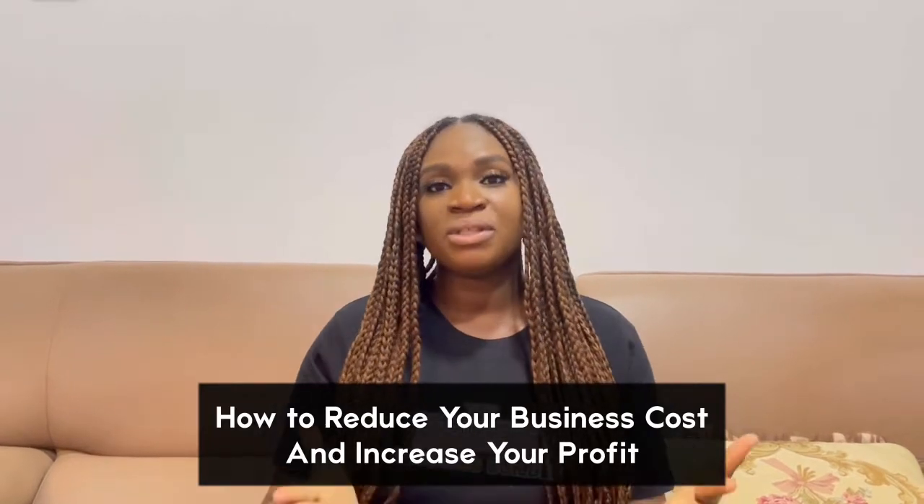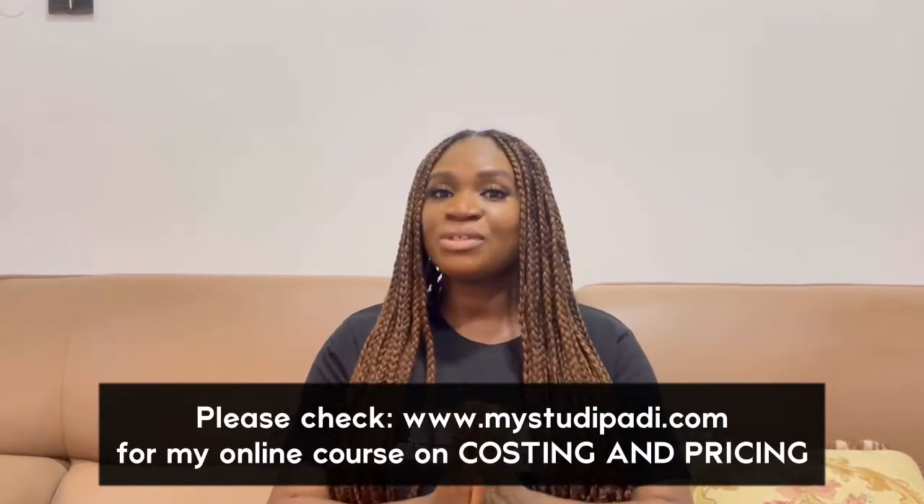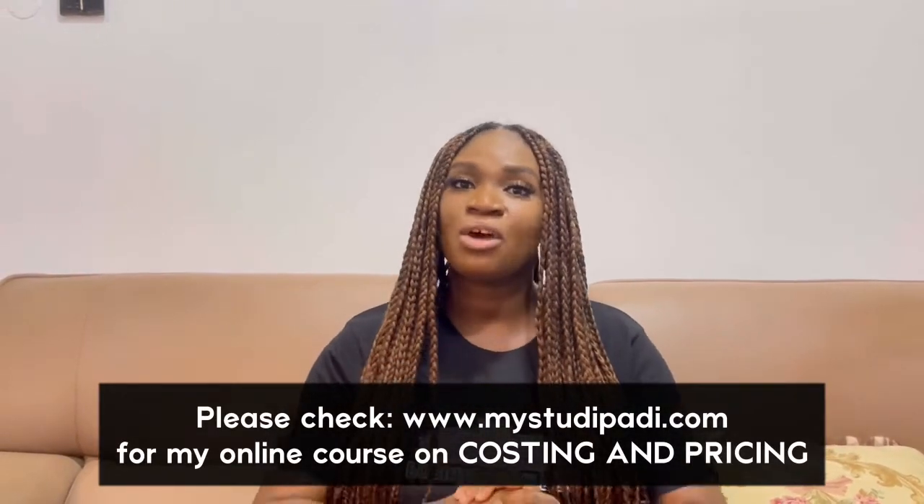In today's video, I'm going to be sharing tips that can help you reduce your business cost to accommodate more profit. I am a costing and pricing queen — I'm extremely good at it and I have an online course on costing and pricing. So today I'm sharing the tips that have helped me reduce my business cost and increase my profit. Keep watching!